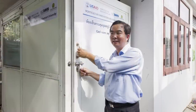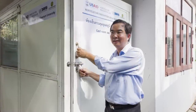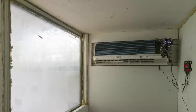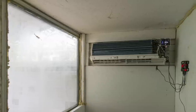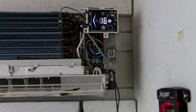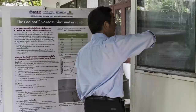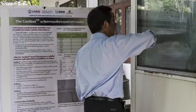CoolBot is a simple control system that fools the air conditioning. It has a small heater to keep heating the temperature sensors of a normal air conditioning unit. Normally, when the temperature gets to a certain point, the thermostat will kick in and stop the power. In order to keep the temperature lower than the normal 20 degrees Celsius, we use the CoolBot to heat the temperature sensor of the air conditioning and fool it.